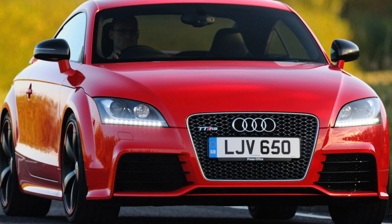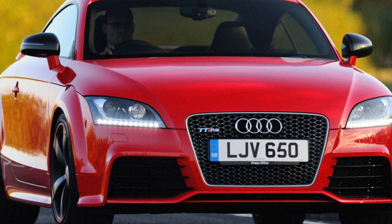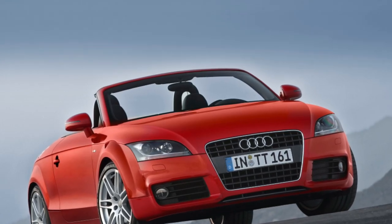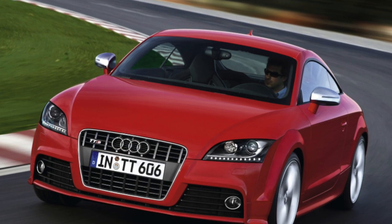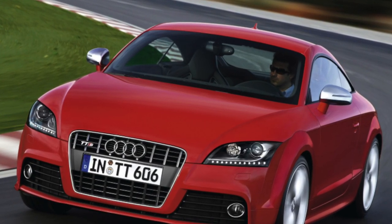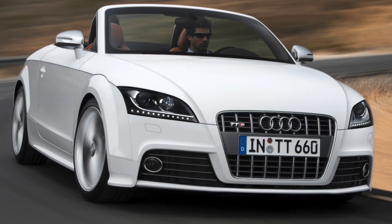The new TT uses ASF Audi Space Frame, a material combination of aluminum and steel, to make the car lighter. A 2.0-liter 4-cylinder turbocharged engine with 147 kW (200 hp) and a 3.2-liter V-shaped 6-cylinder with 184 kW (250 hp) were also on sale.